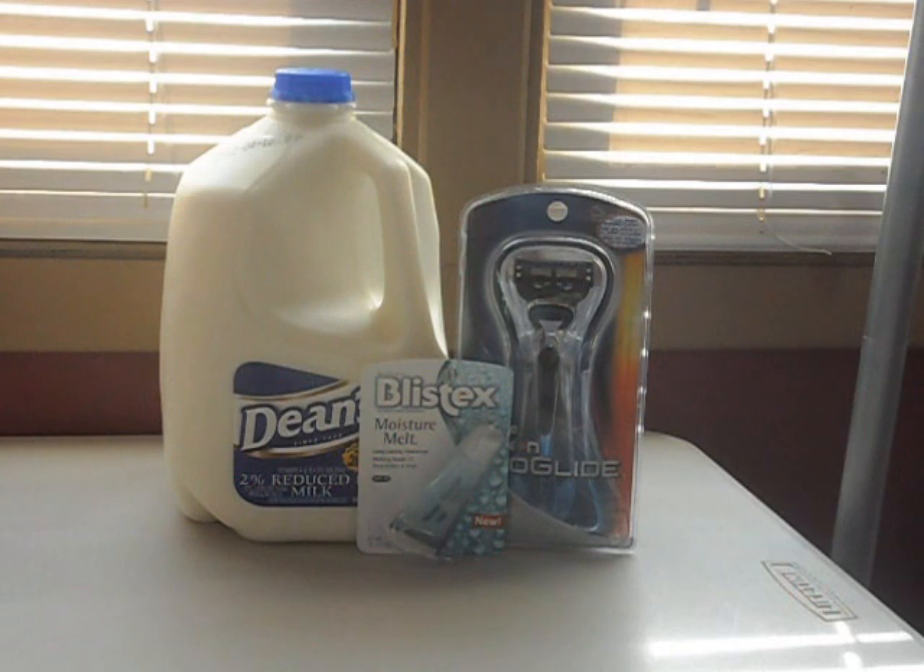Then the Blistex is on sale this week for $2. You get a dollar back in extra bucks, and there's a 55-cent off coupon, making that 45 cents after award and coupon.